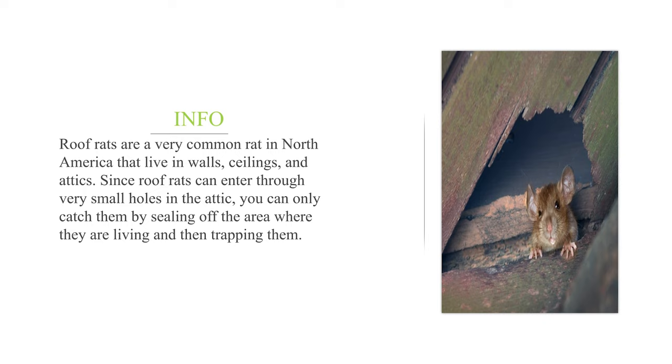Roof rats are a very common rat in North America that live in walls, ceilings, and attics. Since roof rats can enter through very small holes in the attic, you can only catch them by sealing off the area where they are living and then trapping them.